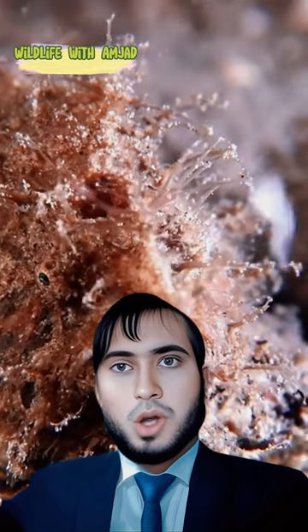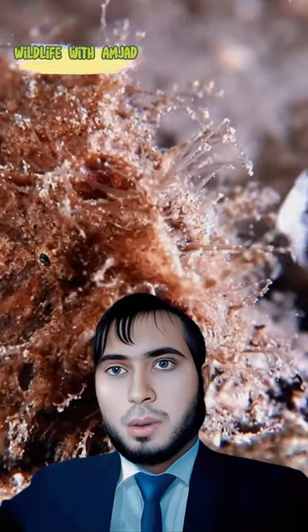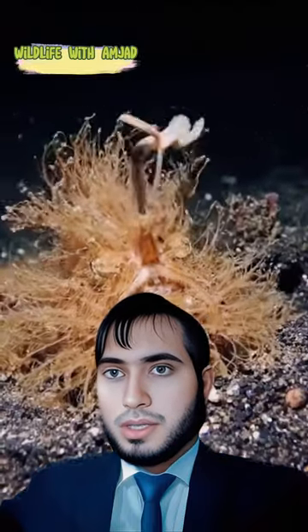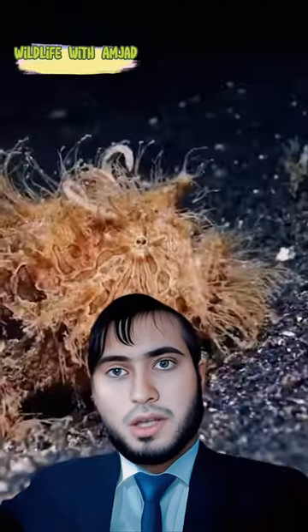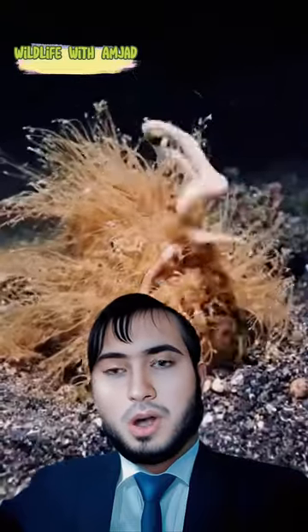This is the hairy frogfish, one of the most bizarre fish in the ocean. The hairy frogfish is a type of fish that's covered in spines, which resemble strands of hair, allowing them to camouflage against coral and seaweed. They can also change their color to blend in with the surroundings.